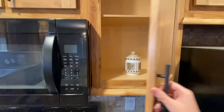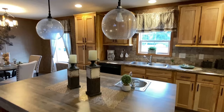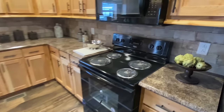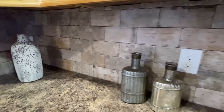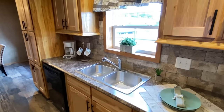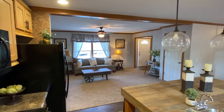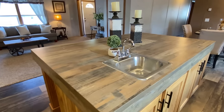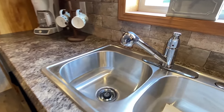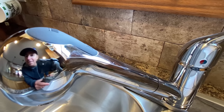I really like these cabinets. We have what you'd consider your prep sink and then we have this larger sink over here as well.